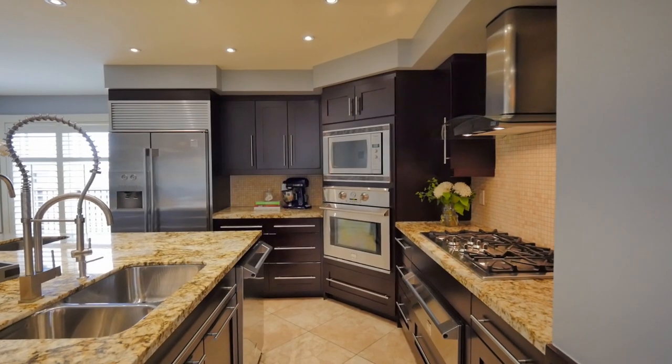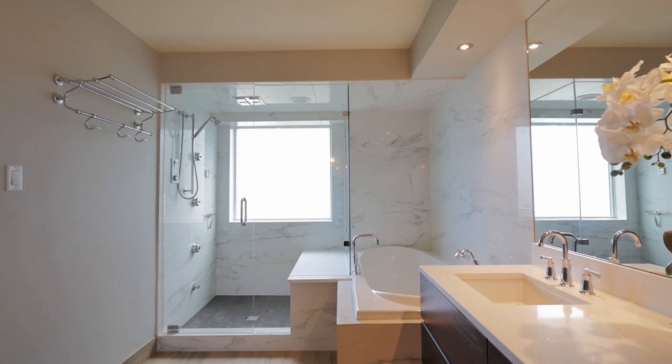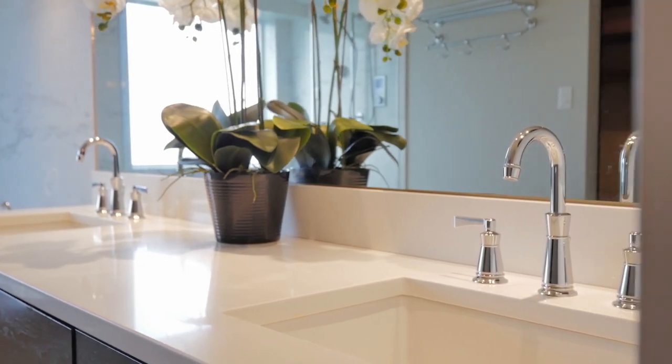A chef's dream kitchen with granite counters and huge centre island, and an elegant 6-piece ensuite spa bath with lavish steam shower, huge soaker tub, and custom vanity are just a taste of the fabulous features here.